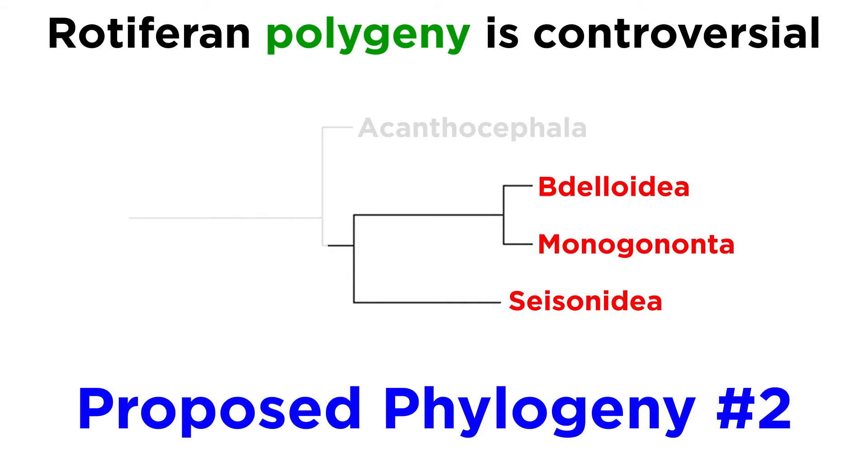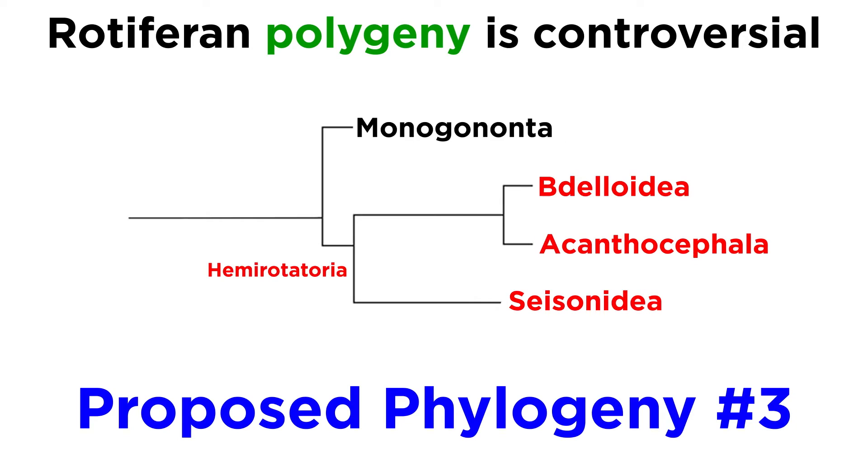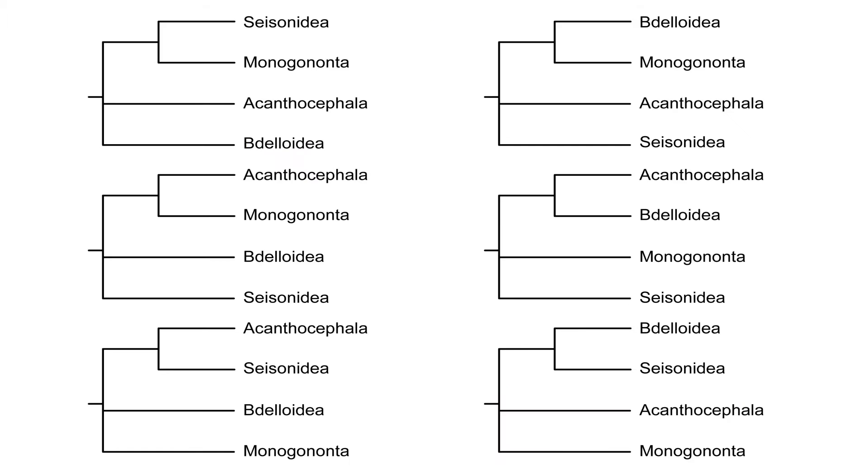In other phylogenies, the rotifers instead consist of three classes — Bdelloidea, Monogononta, and Seisonida — but exclude Acanthocephala. In still other classifications, the rotifers are split into the class Hemirotifera, which includes Bdelloidea, Acanthocephala, and Seisonida, and the class Eurotatoria, which includes Monogononta. There are other proposed classifications as well.